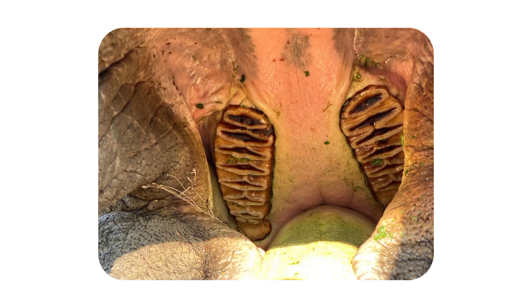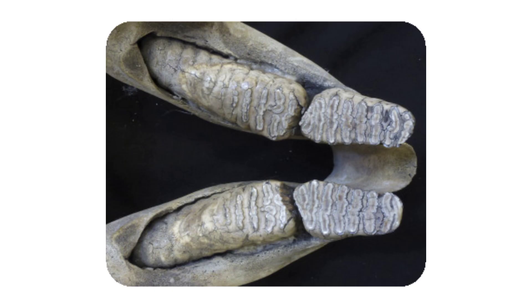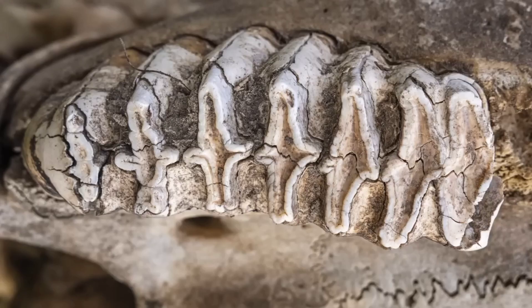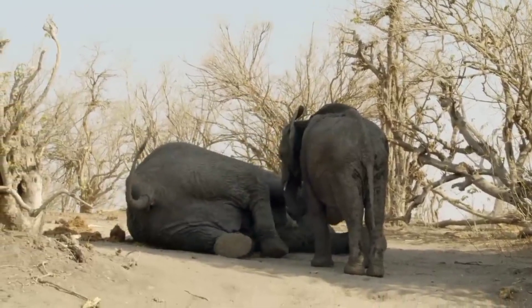Elephants have six sets of cheek teeth — molars and premolars — throughout their lives, but not all of them emerge at once. At birth, an elephant has two or three pairs of cheek teeth in each jaw. New teeth grow from the back and gradually move forward as the older teeth wear down and either fall out or are swallowed. Each new set of teeth becomes progressively larger and heavier, with the final molars reaching up to 40 centimeters in length and weighing over 5 kilograms. After around 60 years of age, only the last four molars or their remnants remain. In some cases, the loss of teeth can lead to starvation and may be a cause of death — so unfortunate, yet it's just what nature demands.